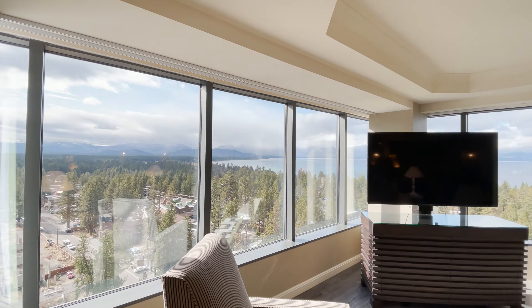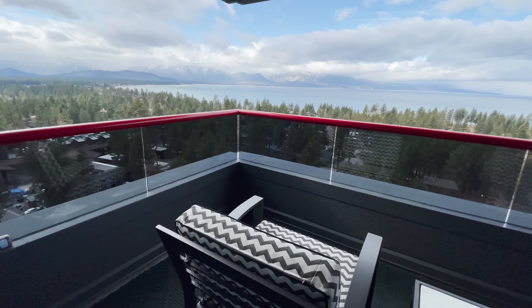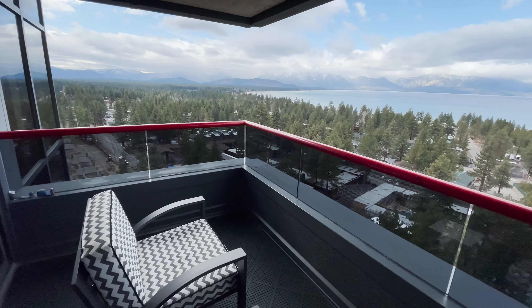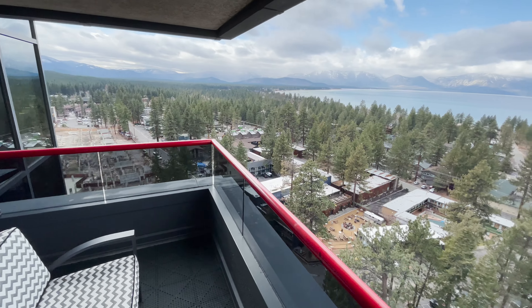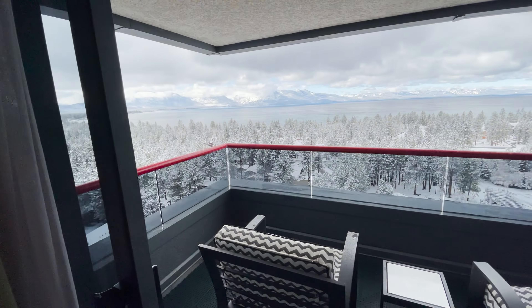Let's see that huge balcony. Having views of the lake and the mountains, it's a game changer. Some days in Tahoe you can go from summer to winter overnight. Not a bad day outside — oh, it's snowy!